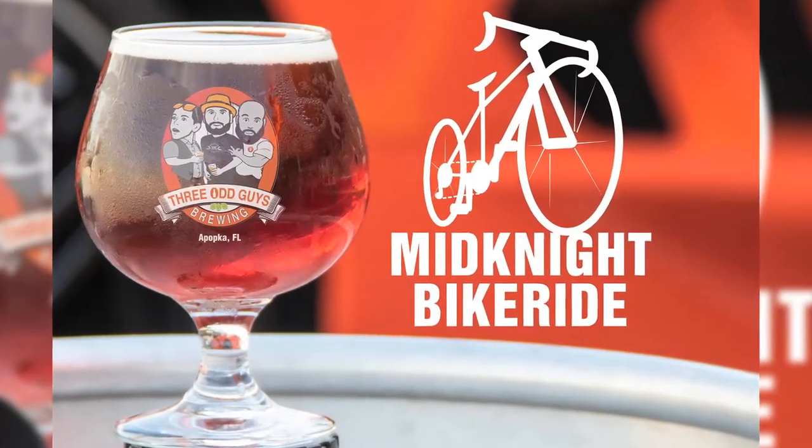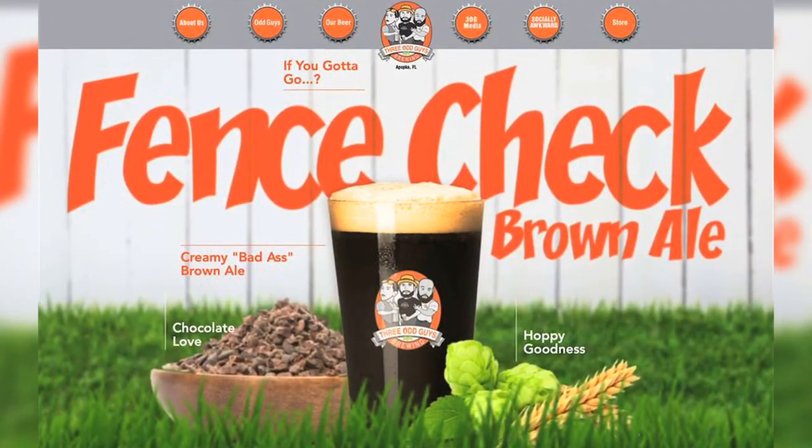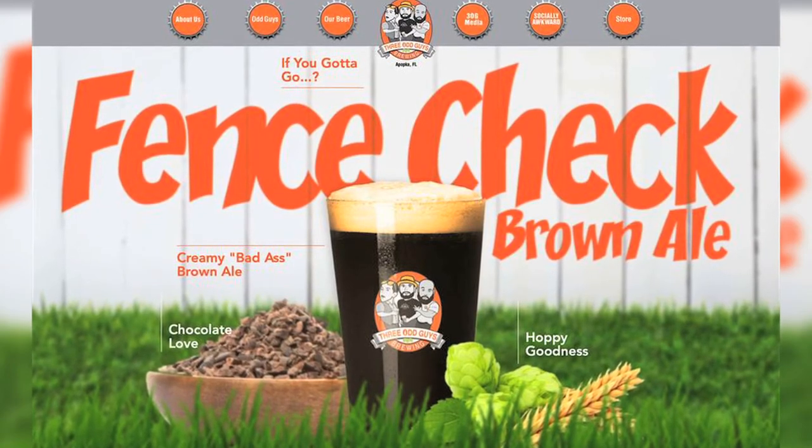I'm hanging out here with Trod, who owns a tasting room over in Apopka. It's Three Our Guys Brewing, a new craft brewery in Apopka — actually Apopka's very first brewery, and everyone has enjoyed it so far. They've been working with Brew Theory to dial in their Midnight Bike Ride double IPA, as well as their Fence Check Brown Ale. Brew Theory has been seriously helping them give great beer to Apopka.